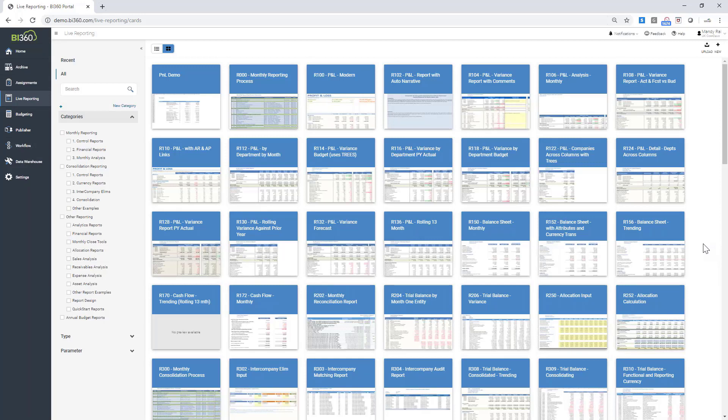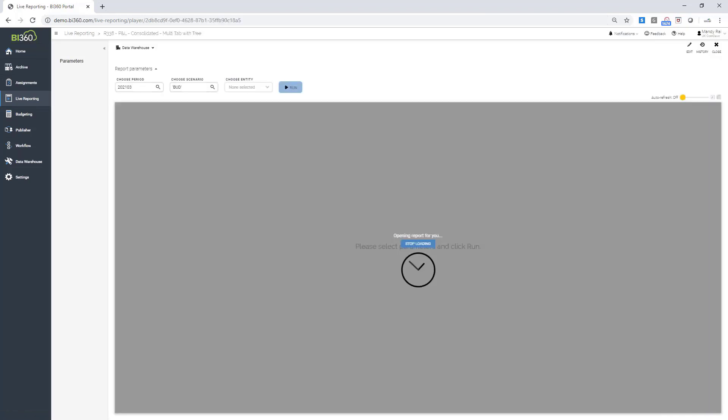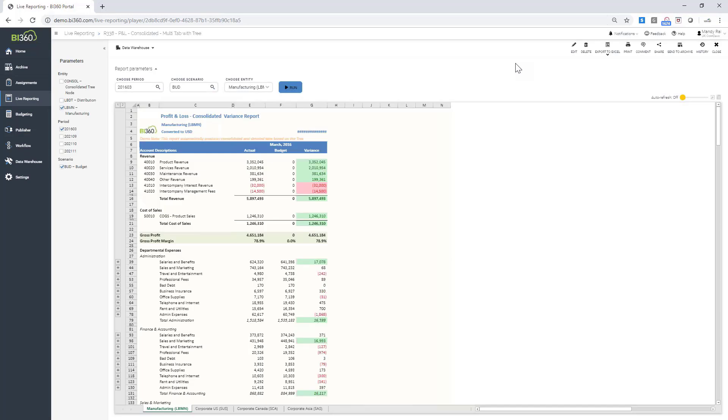All of the reports I have can be assigned to categories, and those categories can be assigned to specific user groups. For example, this category might go to senior management, while financial reports go to heads of departments. I'm going to open up a consolidated P&L report called 'Consolidated Multi-Tab with the Tree.' Before showing the report, let me look at the parameters — I can select a different period, so I'll select period 02-2016. I can select my scenario: actuals, budget, or budget year two. We can have multiple scenarios for budgeting and forecasting, visible in any report.